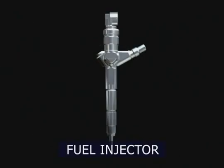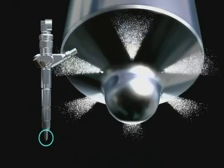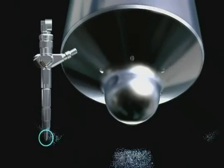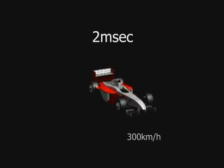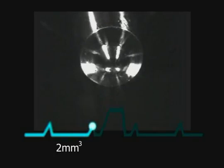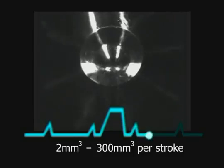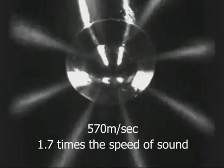The injector in this common rail provides multiple fuel injections at extremely short intervals, which reduces vibration, noise, and the generation of harmful substances. The injection time is shorter than the time it takes a race car running at 300 kilometers per hour to move a mere 16 centimeters. In this interval, between 2 cubic millimeters and 300 cubic millimeters of fuel are injected with precise timing. The flow velocity at the nozzle is an amazing 570 meters per second — about 1.7 times the speed of sound.